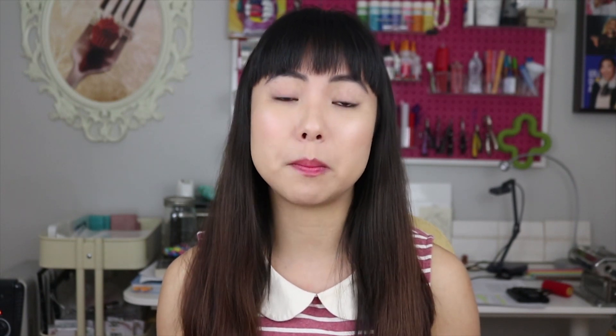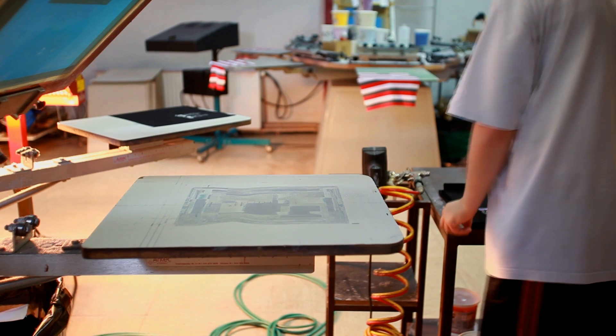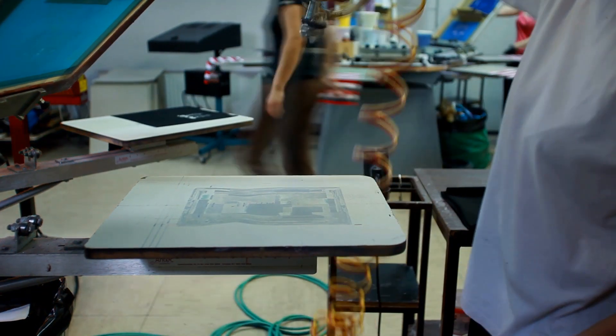Once you have a few product ideas, you want to think about what they share in common so that your shop has a cohesive message. For screen printing, your niche will most likely be determined by your unique artistic style, or it could be based on a niche, a theme, or a trend.